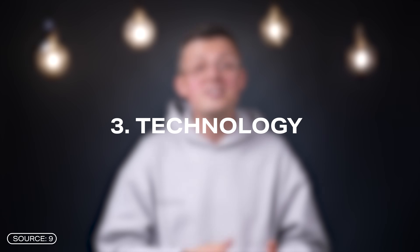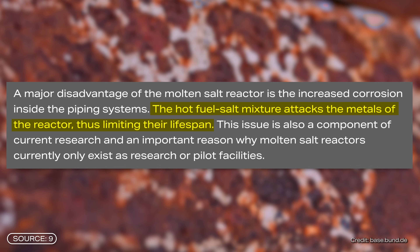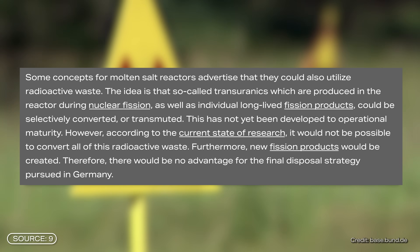That brings us to point number three: the technology. The idea of a fuel-salt mixture has one major disadvantage, which is also the reason why molten salt reactors have so far only existed as research or pilot plants — the mixture attacks the metals in the reactor. This reduces the service life of the reactors and therefore still poses a major challenge in research. The fourth and perhaps most important point is nuclear waste. Where should it go? This question has not yet been conclusively answered. Many companies advertise that they can recycle their radioactive waste by transmuting it. However, this process does not yet exist in its final form and in some cases raises even more questions.